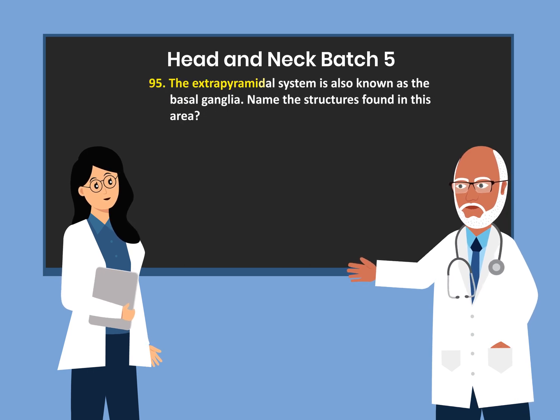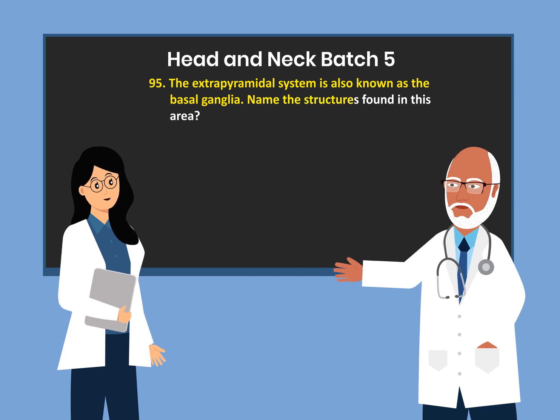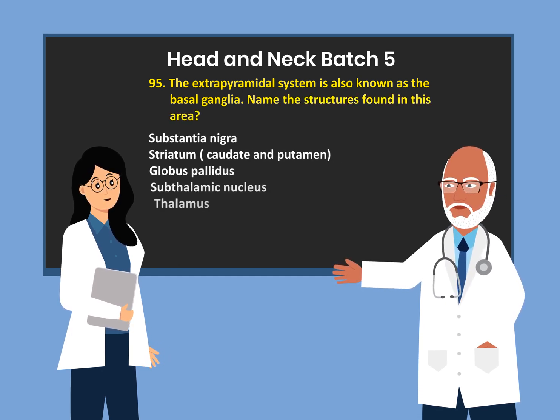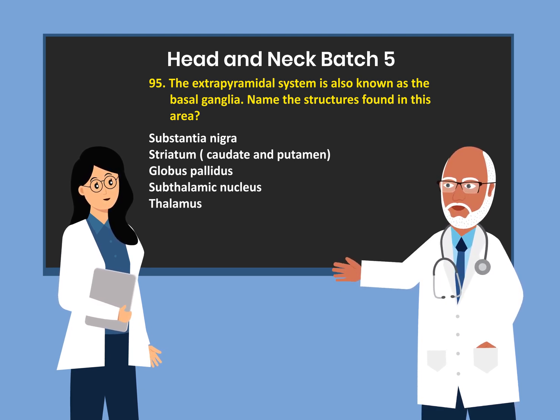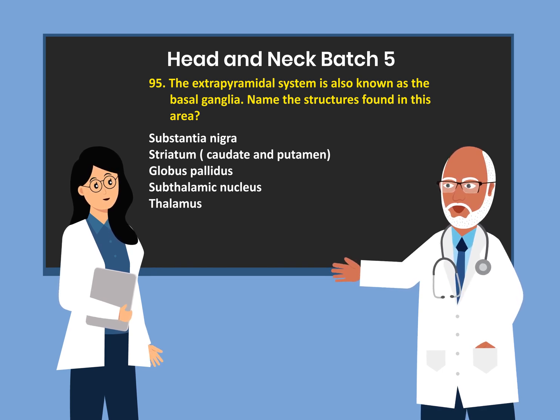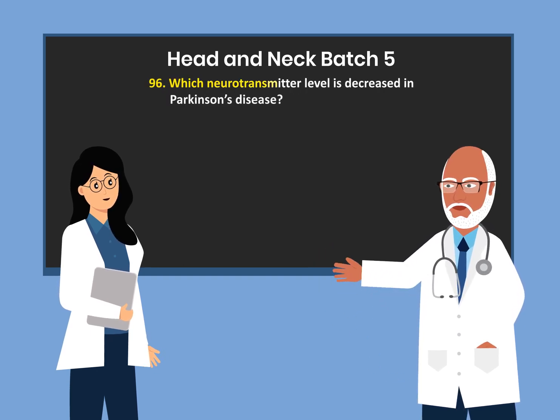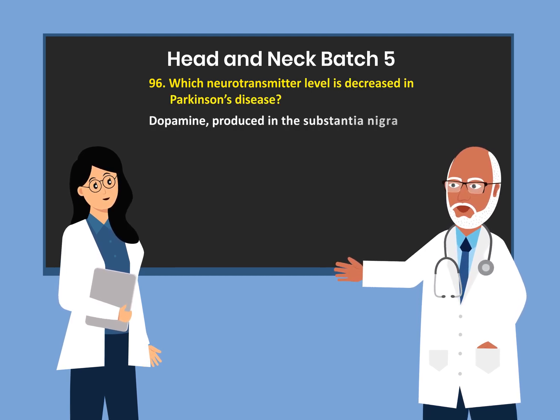The extrapyramidal system is also known as the basal ganglia. Name the structures found in this area: the substantia nigra; the striatum, which is the caudate and the putamen; the globus pallidus; the subthalamic nucleus; and the thalamus. Which neurotransmitter level is decreased in Parkinson's disease? Dopamine, which is produced in the substantia nigra.